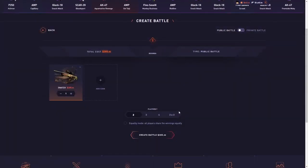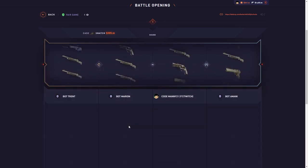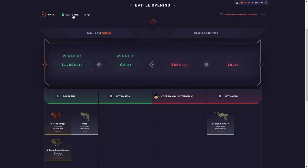We're gonna do the snatch case 2v2. It hasn't paid for me, man — it's a risky case, but it does pay. Come on, come on — wait, no, that's 18. Oh my god, of course I pull that.